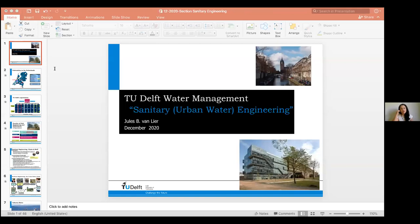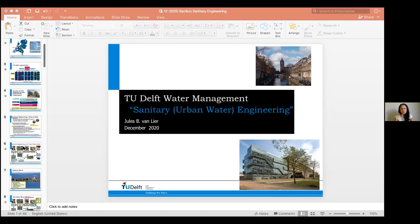Good morning everyone here in Brazil and good afternoon for those in the Netherlands and in Europe. This is lecture number eight that our research group, Sanitation and Resource Recovery, is organizing. We have invited researchers and professors who work in the wastewater treatment field, especially to talk about nutrient removal and resource recovery. All these lectures can be seen on our YouTube channel — I'll write the link in the chat.